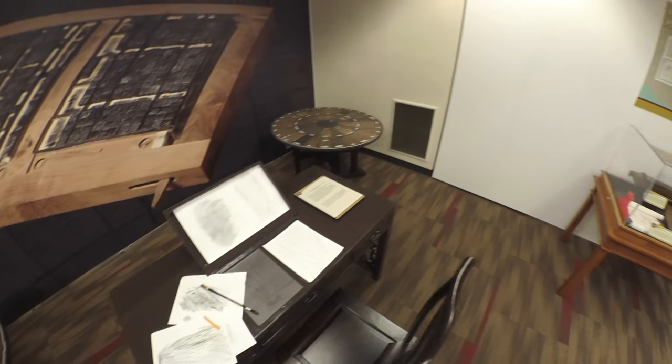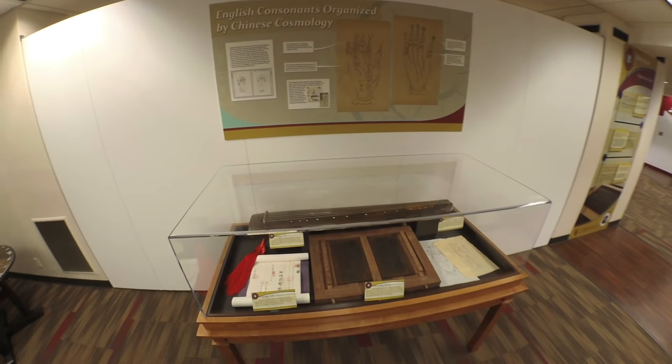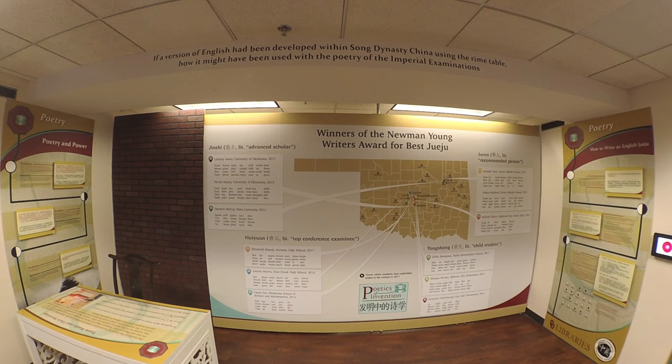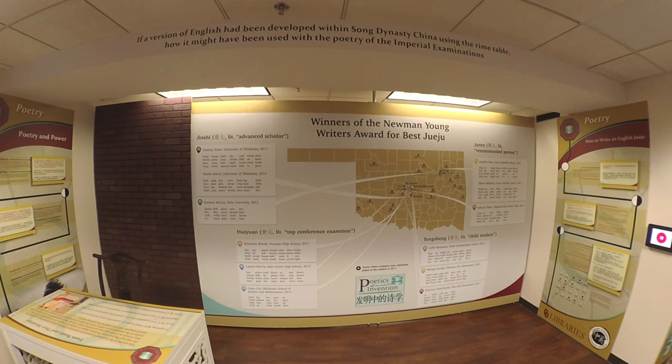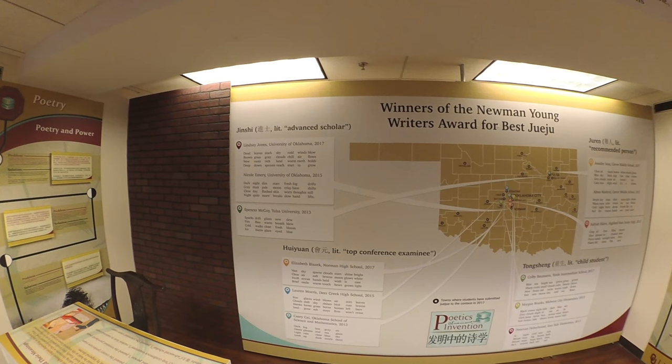The rhyme tables were used by Chinese officials and literati to pass the poetry composition component of the imperial examination system. The Chinese imperial examination system needed the rhyme tables to teach poets how to rhyme poetry in a single, uniform way, despite the fact that every region spoke its own dialect and accents.